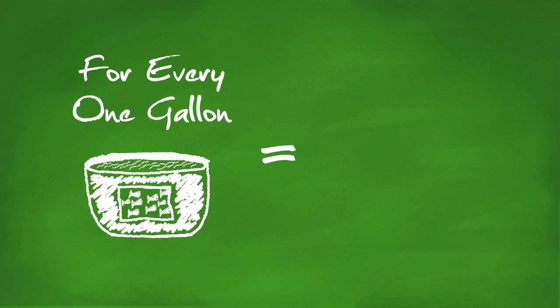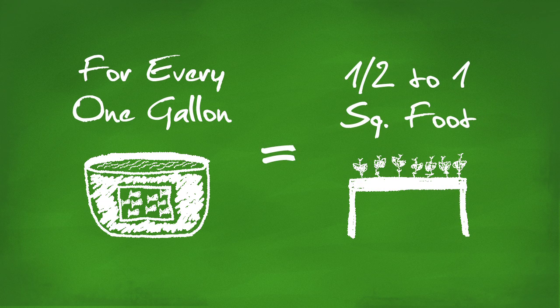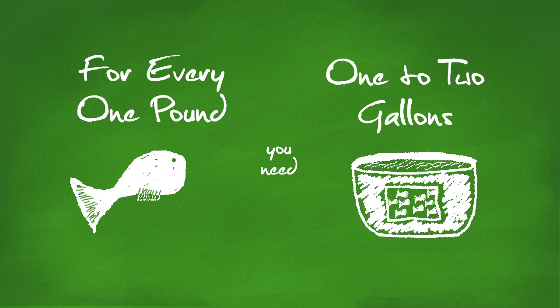Keep in mind, for every gallon of water in your fish tank, you can have one-half to one square feet of grow bed space, depending on fish density and feeding rates. And for every one pound of fish to be raised, you need one to two gallons of water.